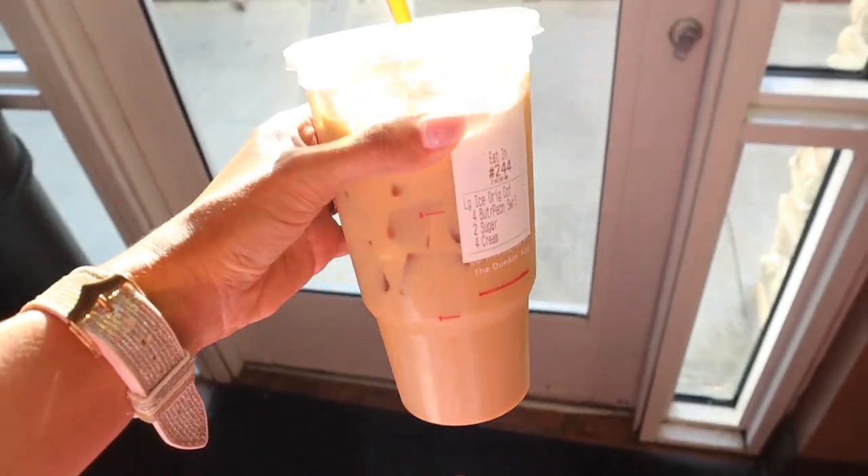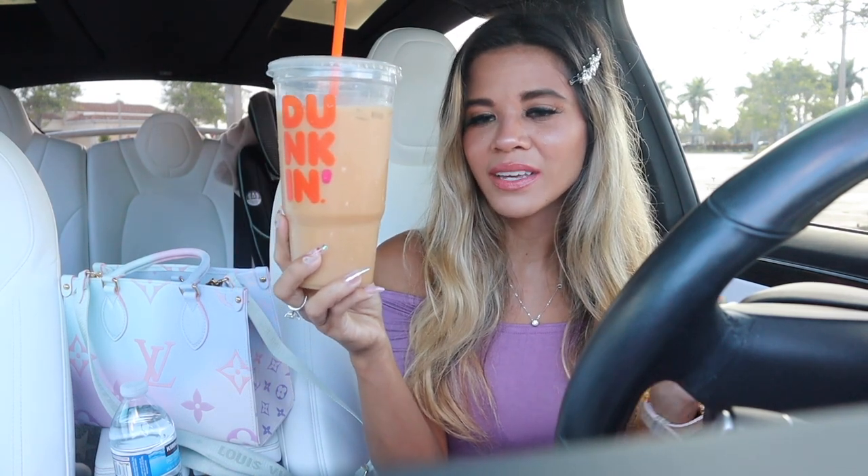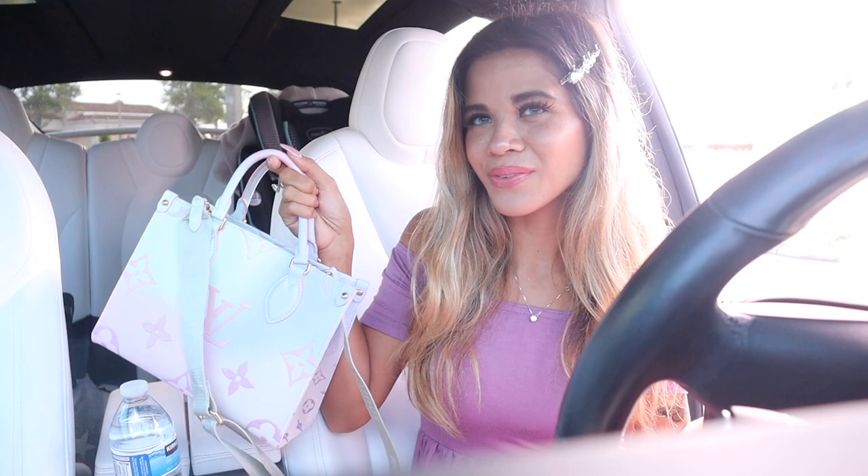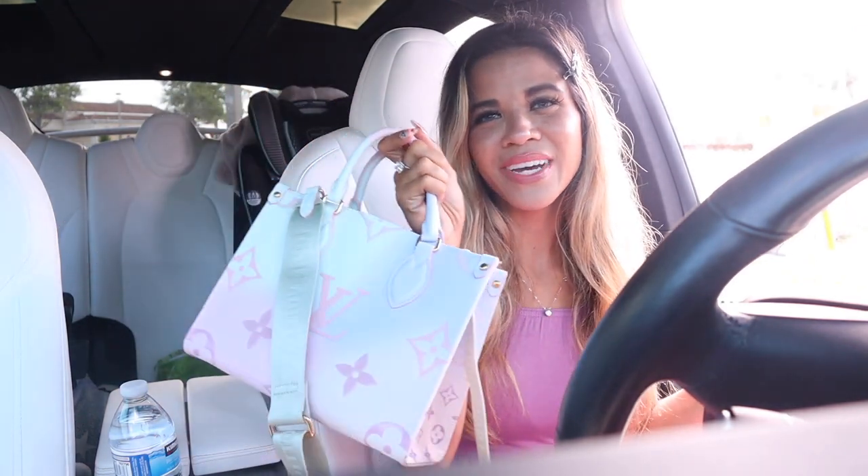I did go to Dunkin' Donuts this morning — I got a large iced butter pecan coffee with two sugars and four creams, it's so yummy. I'm very excited for the pumpkin latte hopefully by the end of this month. But it's finally time to shop at TJ Maxx first and then head over to Marshall's. Don't forget at the end you guys get to vote for which store you think won!